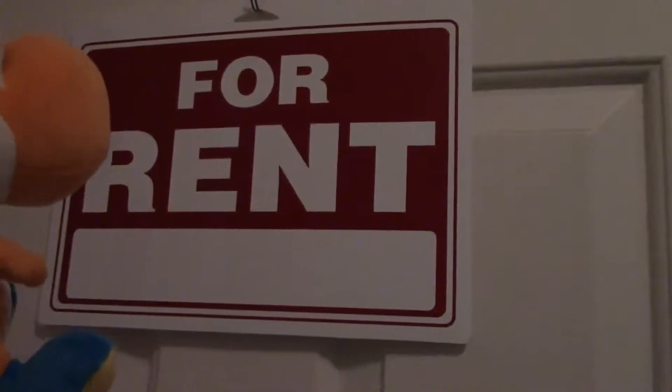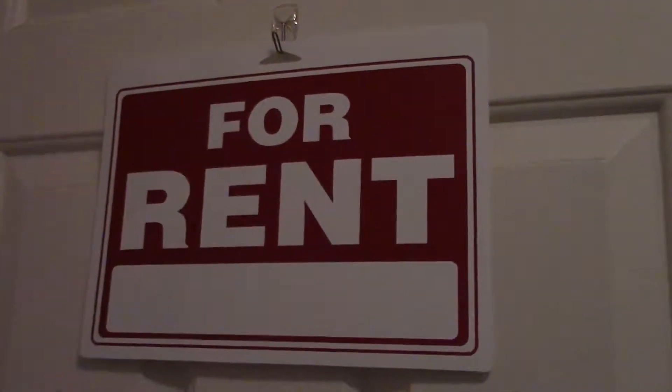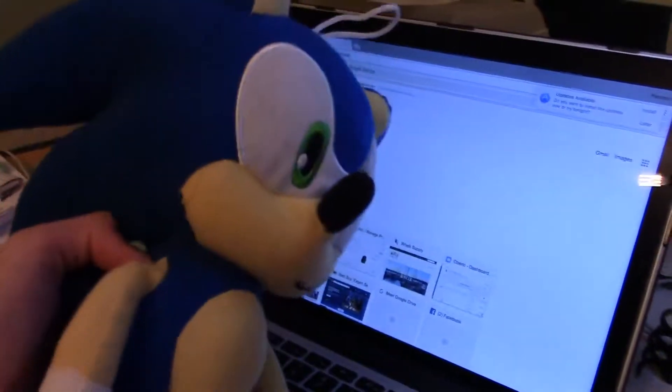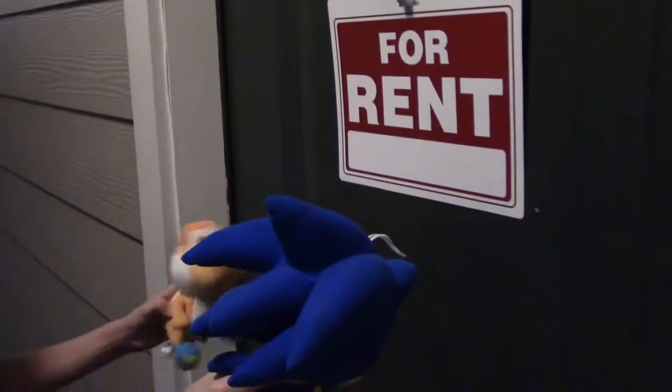Look at this. There we go. Alright, we'll go to real estate. Hi there, I need help finding a new home. Well, you've come to the right place and I can help you out. Follow me. Alright, let's check it out.